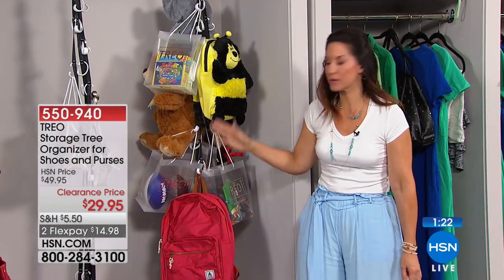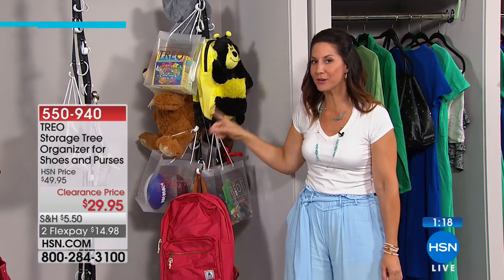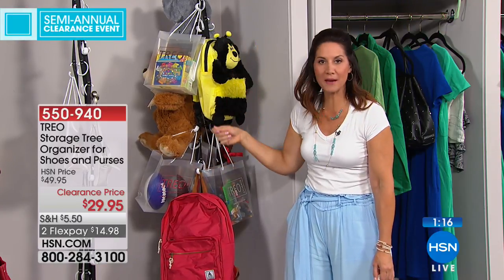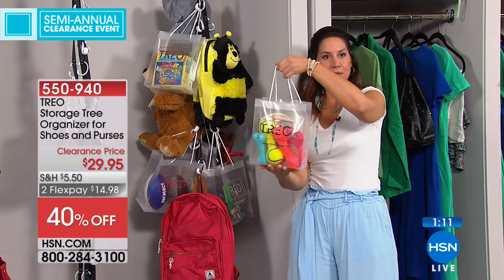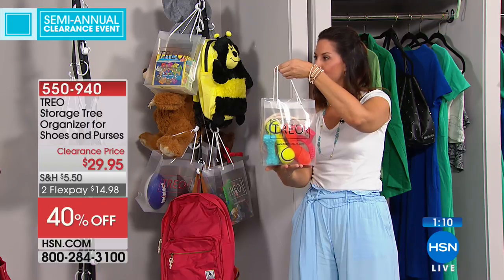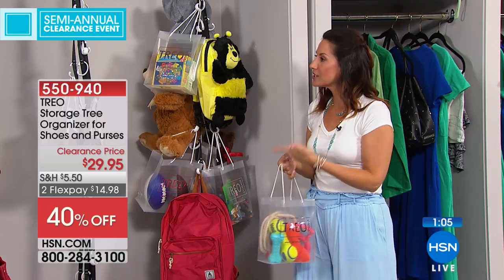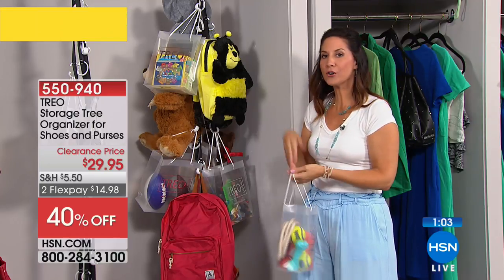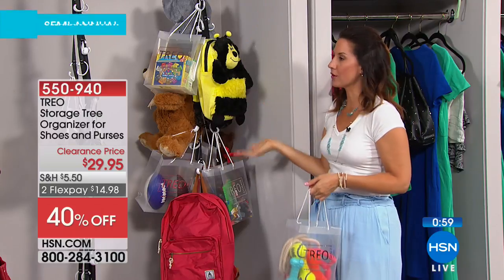My favorite spot is the closet, but my second favorite is the mudroom. I love the mudroom because the kids can hang their backpacks — this holds 110 pounds, so their backpacks are right there to grab every day. In the mudroom you can keep dog toys in a little bag, their leashes, your husband's hats, ties, scarves — whatever you want to grab and go, it's right here on the Trio.